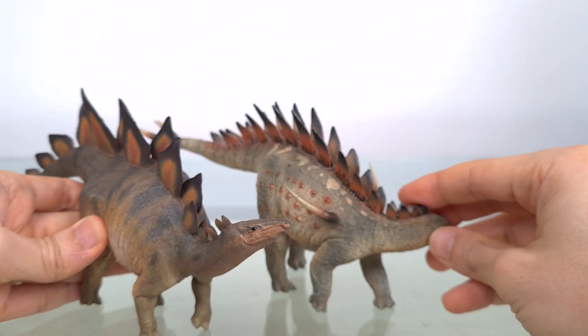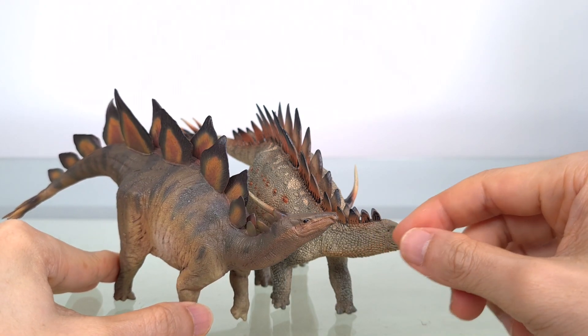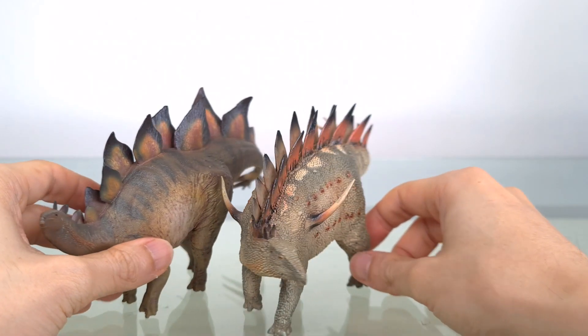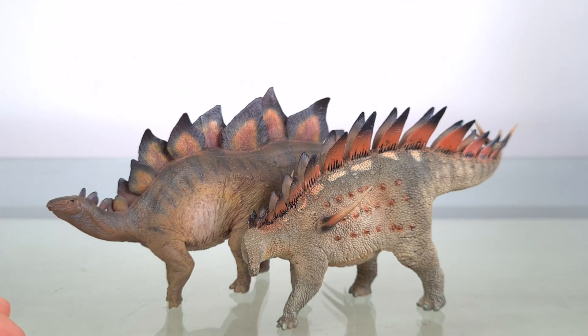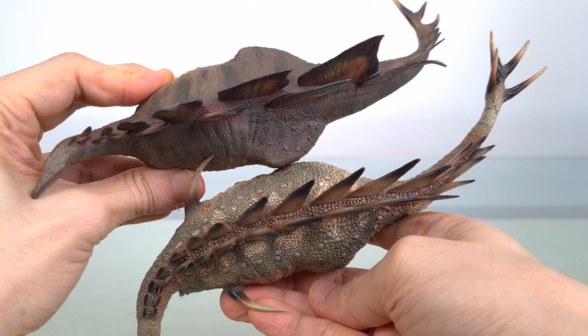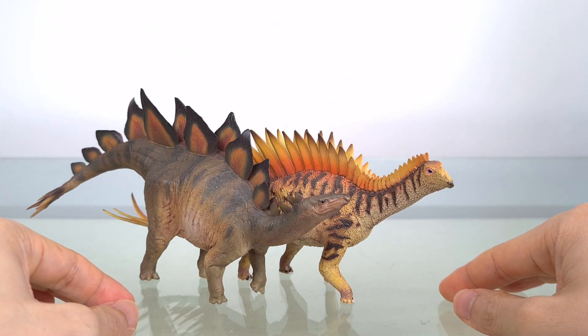Let's have a couple of other PNSO stegosaurs. First we have the 1:30th scale Tuojiangosaurus, and of course the splendid 1:28th scale Miragaya.